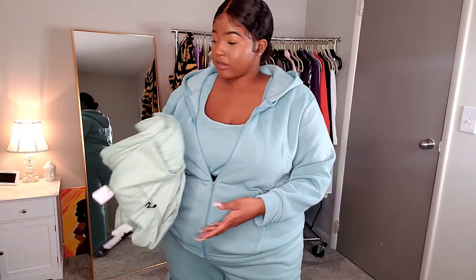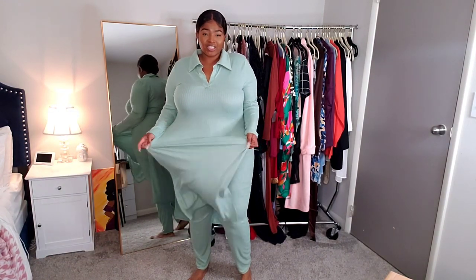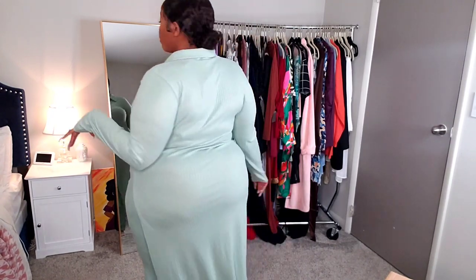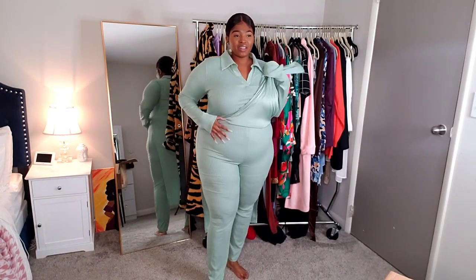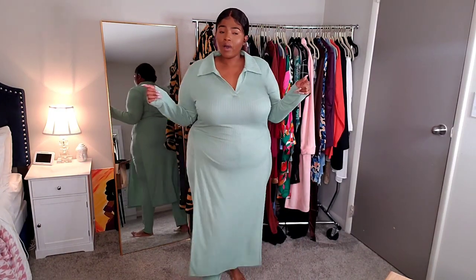I have two more things to show you. This is another set — I've just been set-crazy, they're so easy. It's the 'Got You What You Need' legging set. Oh, I love this! It's so drapey and stretchy, a lighter ribbed material. It comes with high-waisted pants and a long slit shirt. I love the color — it's really, really nice. The material is super comfy, very stretchy and light.